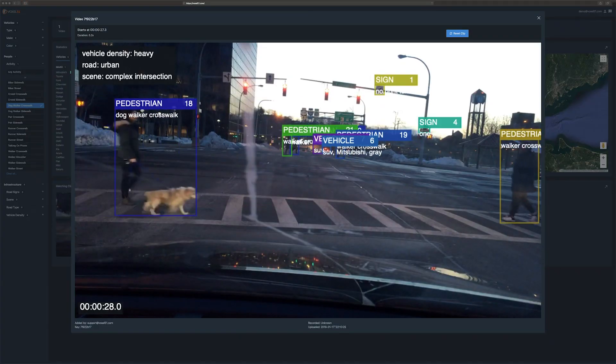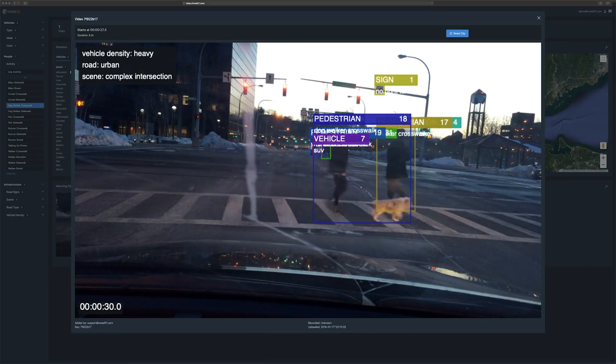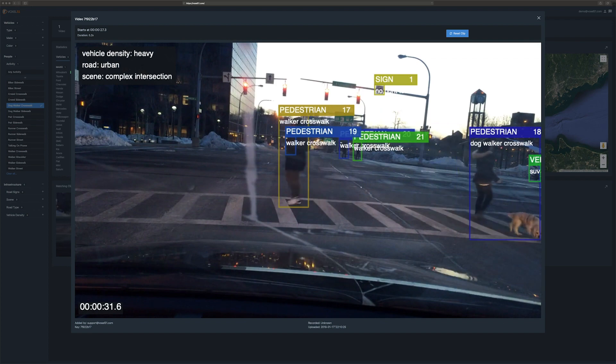Voxel 51 has a built-in AI platform that lets you extract insights from video. The key differentiator is that our insights are deep insights — such as vehicle body type, color, make, and so on — as well as scalable insights.